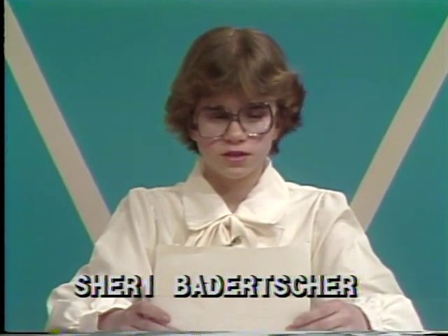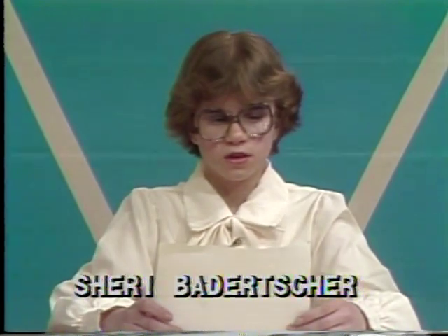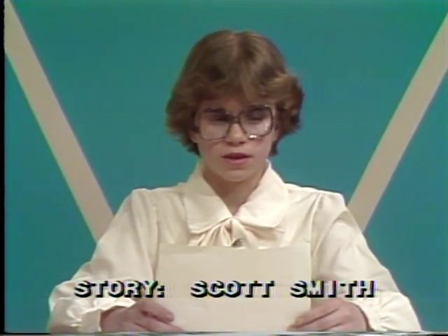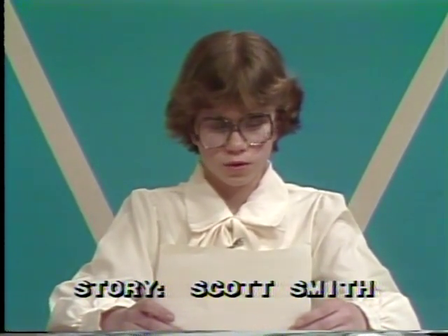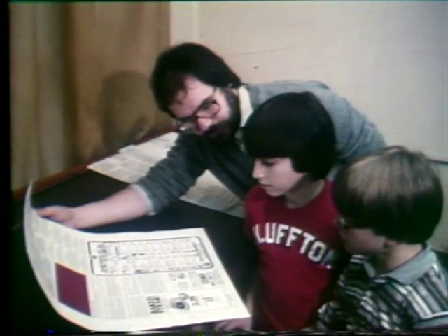The Bluffton News in Bluffton, Ohio has been serving people from all over the world for more than 100 years. The circulation of the paper is 3,400 every week. In order to put the paper together, reporters are sent out as a first step to gather news items. Once all the items have been gathered, the editor writes the news.